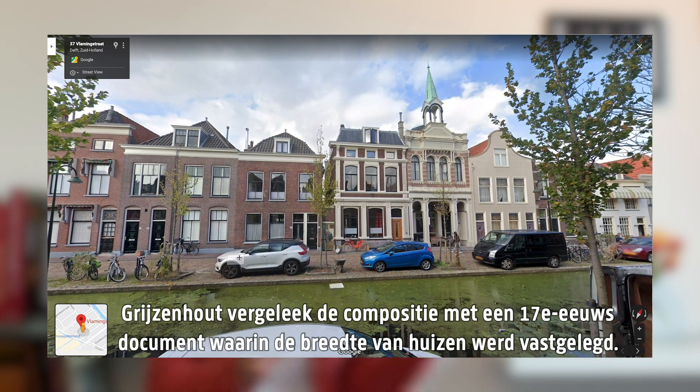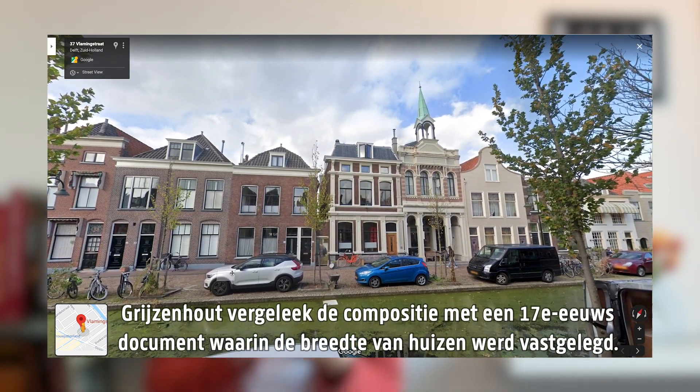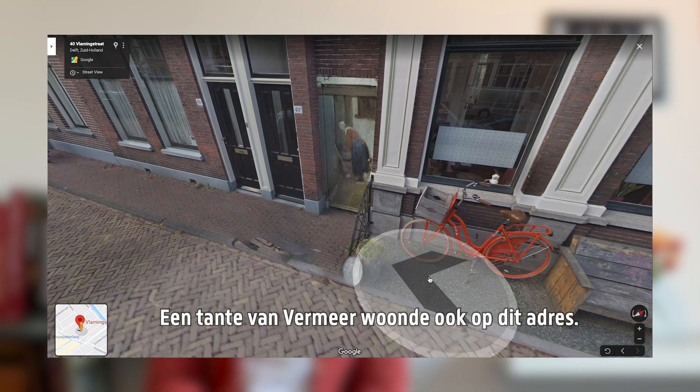Grijsehout compared the composition to a 17th century document recording the width of houses, and Vermeer's widowed aunt also lived on this address.